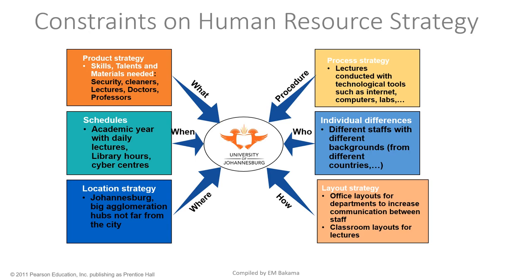For process strategy at UJ, lectures are conducted with technological tools such as internet, computers, labs, and so on. Even if you need to be hired, you need basic technological skills — how to use a computer, make a slide, set a test, conduct videos, use the internet, conduct research, and perform lab experiments.